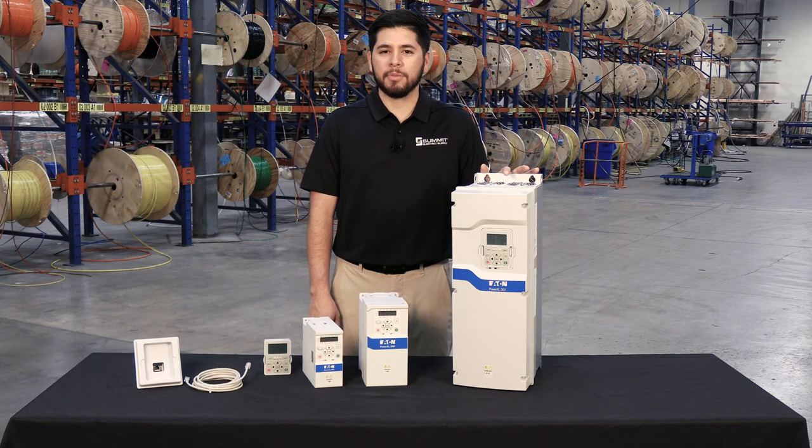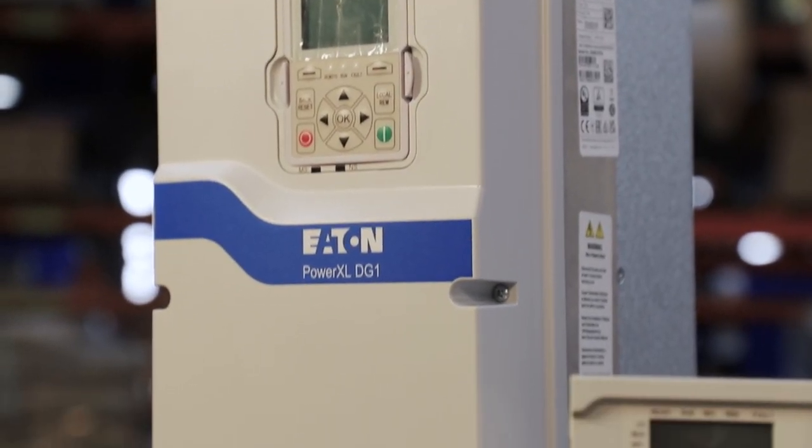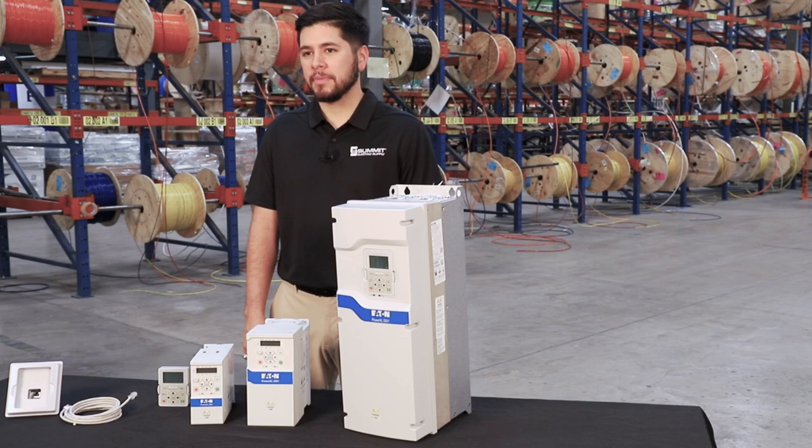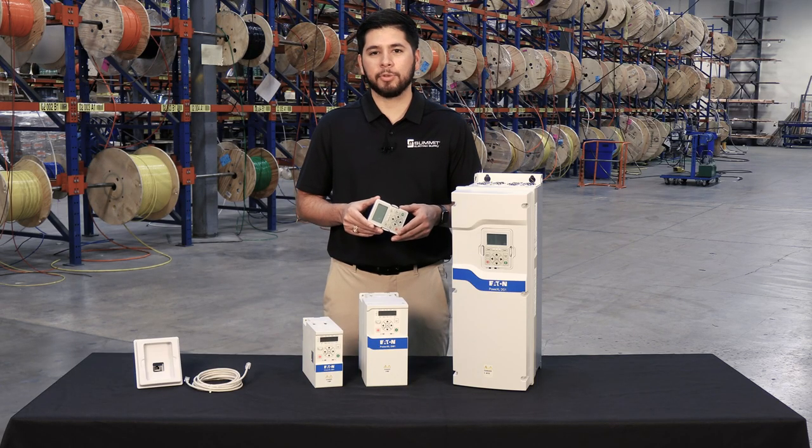The DG-1 also comes standard with multiple native IOs, giving you flexibility during integration and simplifying installation and setup. The available keypad includes a copy and paste function that allows you to set up multiple drives quickly without the need to repeat work.